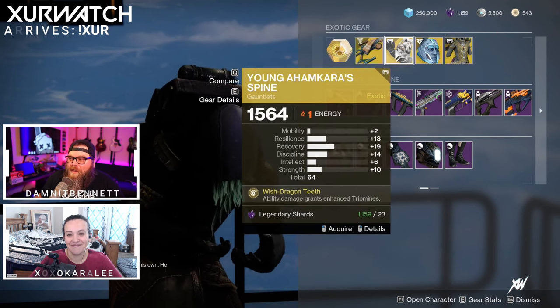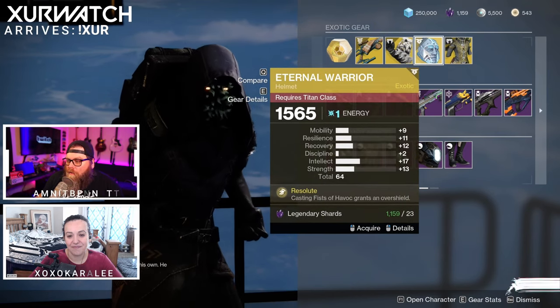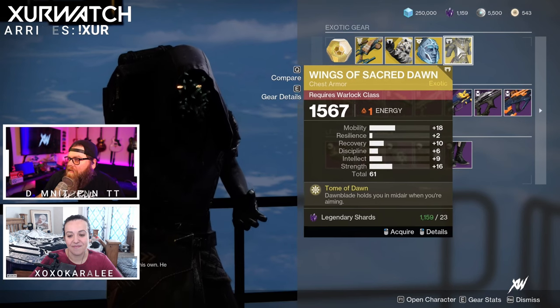For our Hunters, we have Young Ahamkara Spine with a total stat roll of 64. Our Titans this week are receiving Eternal Warrior with a total stat roll of 64. And for our Warlocks, Wings of Sacred Dawn with a total stat roll of 61.